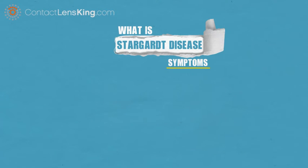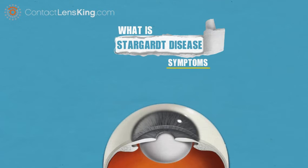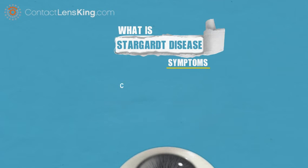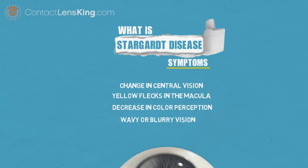Stargardt disease symptoms: Since Stargardt disease directly affects the macula, deteriorating the central back portion of the eye, someone with this disease may experience the following symptoms: change in central vision, yellow flecks in the macula, decrease in color perception, and wavy or blurry vision.